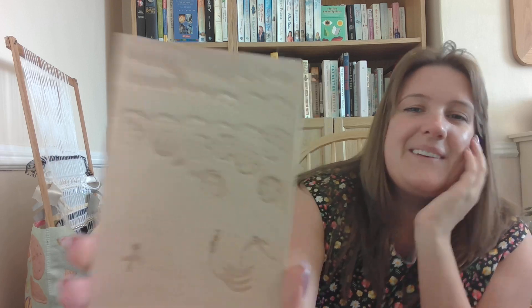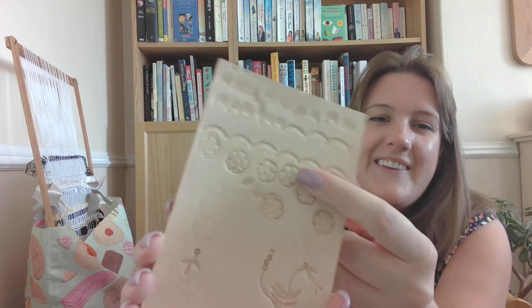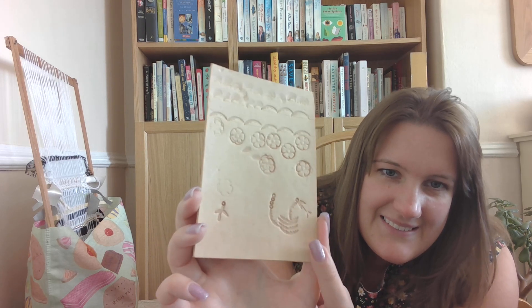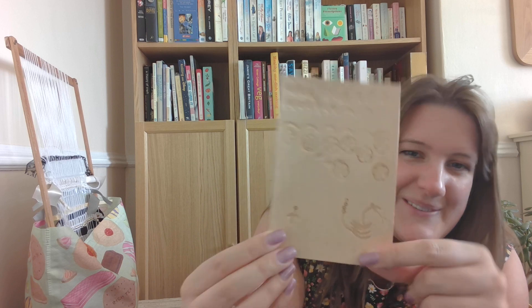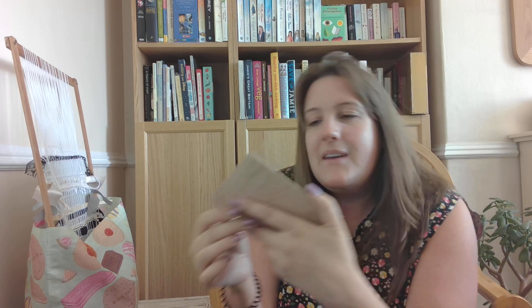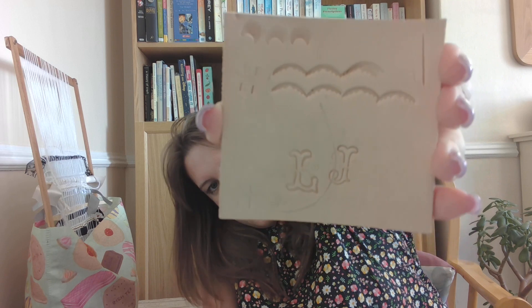A couple of weeks ago I did a leather keyring workshop — I have never done any leatherwork in my life, so I had an absolute blast. I was practicing here — I have to say I wasn't very good, it was a real team effort with one of the guys running it — but I had so much fun. I love this floral stamp, and then I made a rattlesnake and that was meant to be a bird.